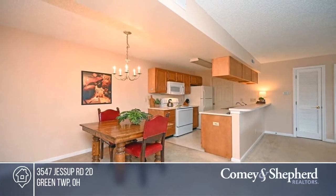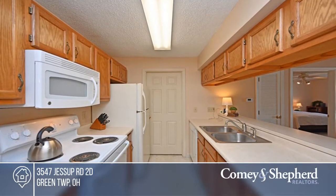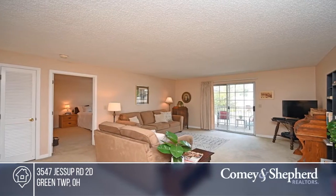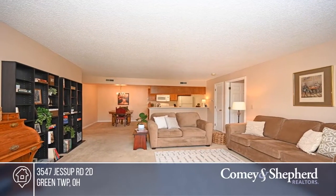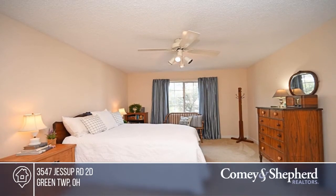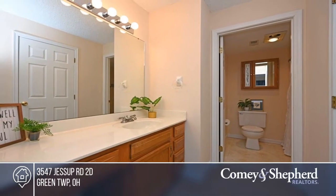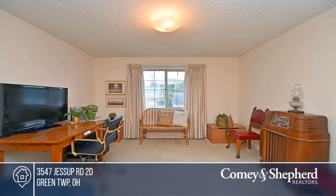This adorable second-floor condo in White Oak offers a galley-styled kitchen, a living room that walks out to the balcony, and a washer and dryer. There are two bedrooms and two bathrooms, including a master with an adjoining bath. Enjoy dedicated parking in a one-car garage with an opener. This well-maintained community is just minutes to the highway and within walking distance of Crossroads and White Oak Plaza. Don't miss out on this unique opportunity. Call Tracy.